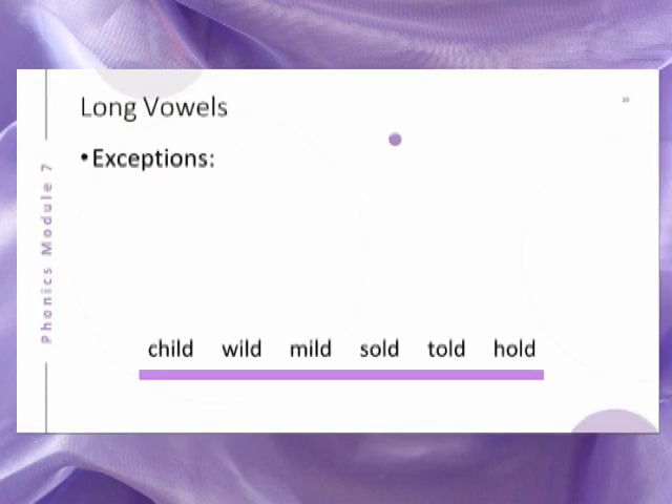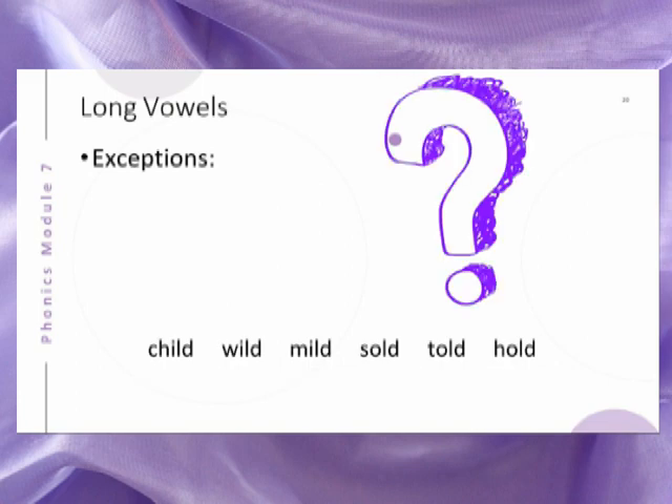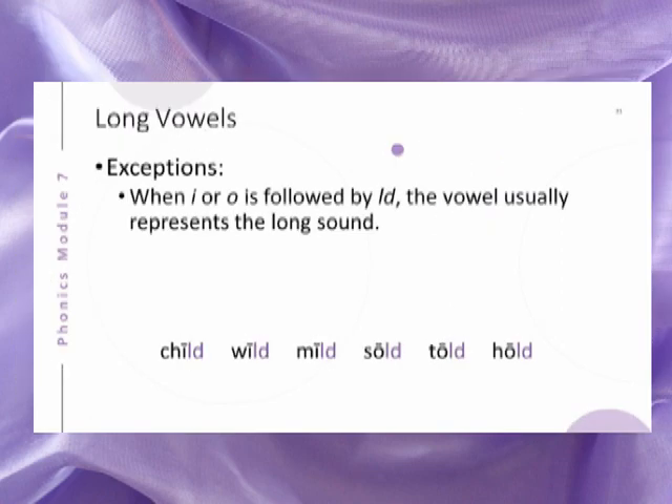The words pictured here represent another exception to the closed syllable generalization. What do you think the exception is? We can summarize: when I or O is followed by LD, the vowel usually represents the long sound.